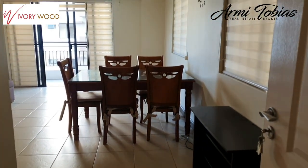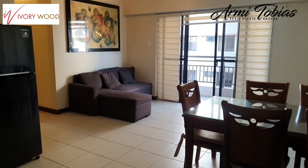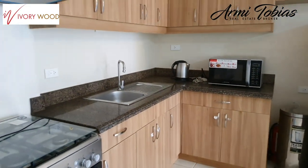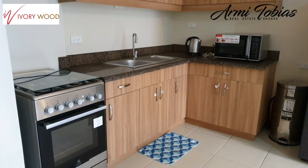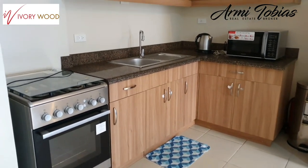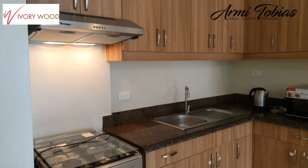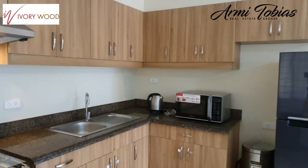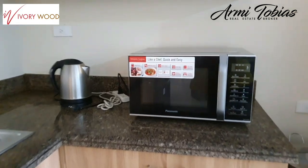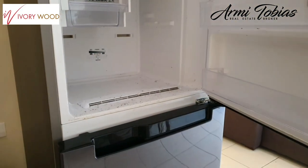So this is fully furnished. You have the dining and the sala. Then here on the left, you have the kitchen. The kitchen is fully equipped with a four-burner stove with a range hood, cabinets, microwave, electric kettle, and a ref.